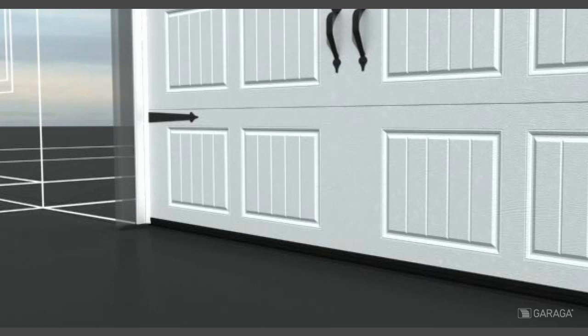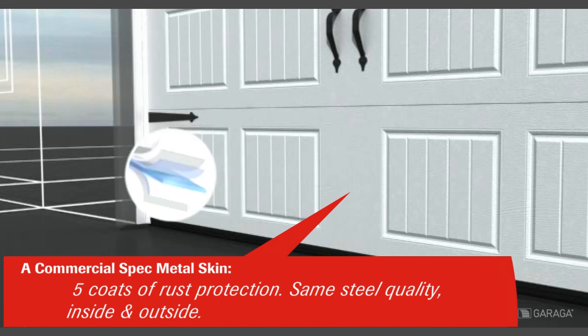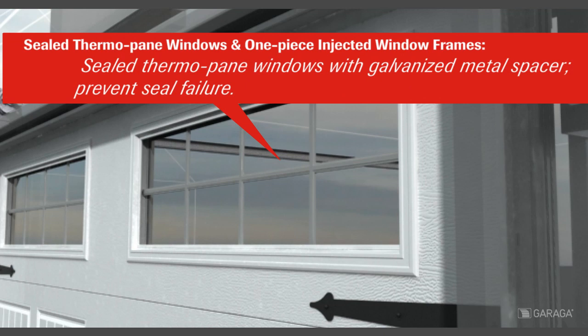The commercial specification metal skin includes five coats of rust protection, the same steel quality on the inside as on the outside. The sealed thermopane windows and the one-piece injected window frames have a galvanized metal spacer which, when combined, prevent seal failure.